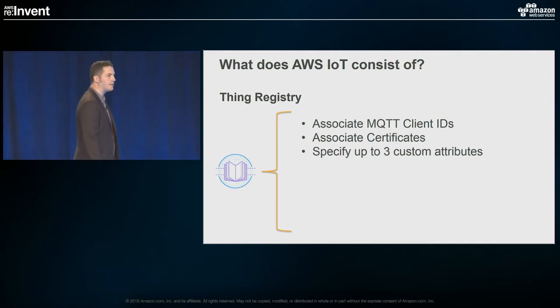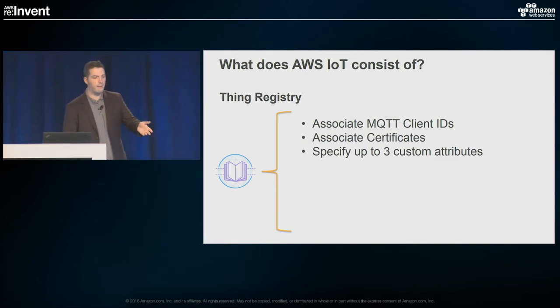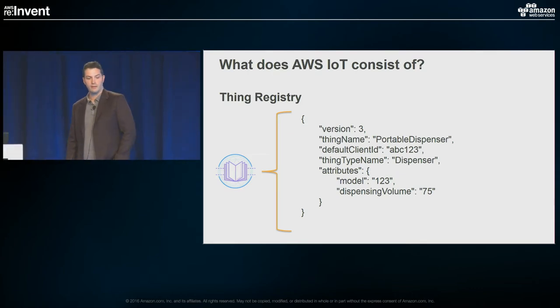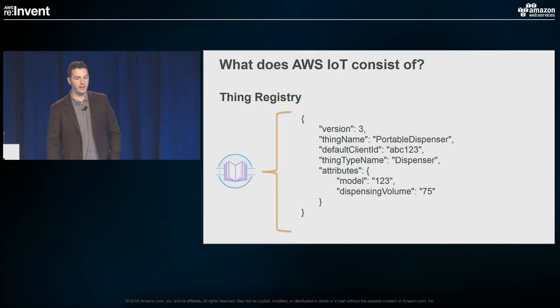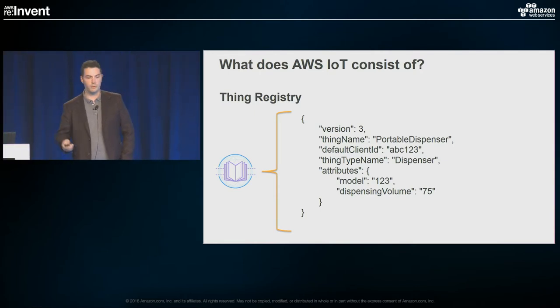Next is the thing registry. One of the first things people did when they started using IoT was build some way to store metadata about devices — things like the MQTT ID for that device or what certificates are associated with it. The thing registry allows you to do all that right out of the box, and also specify up to three custom attributes. Maybe you want to store the serial number of a particular device. Here's an example of the JSON: the dispensing unit had a dispensing volume of 75 and was model number 123. Readable and easy to work with.